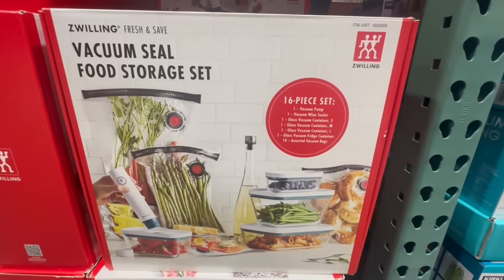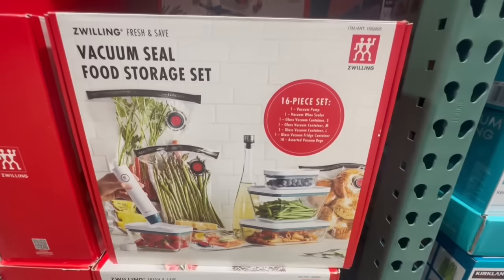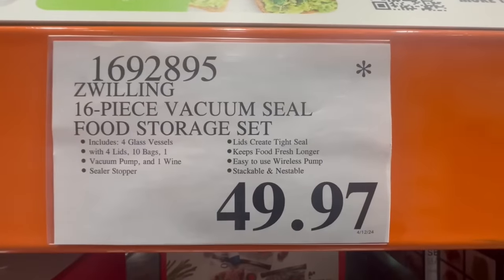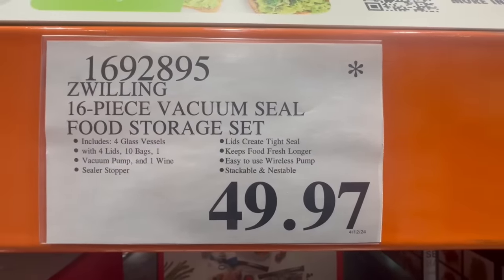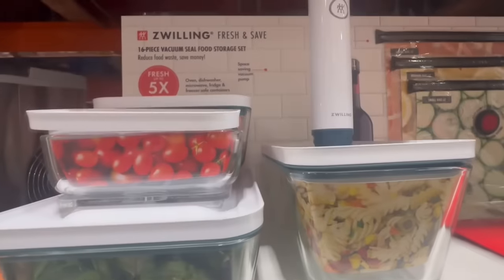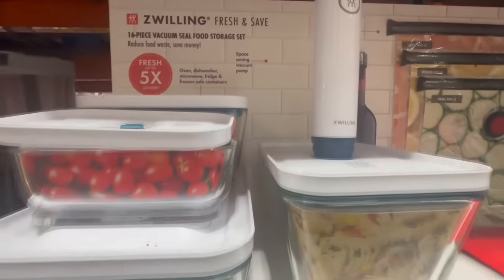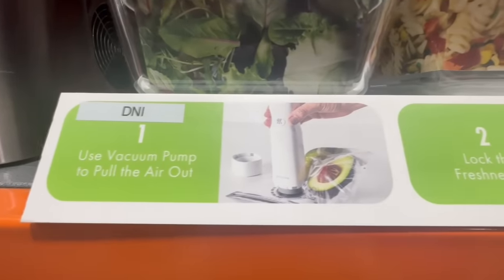I also spotted this vacuum seal food storage set from the Zwilling brand. This one is 16 pieces and comes with the containers and their lids, as well as 10 bags in total and one wine stopper, which was really nice. I spotted it going for $49.97 — keep in mind this one used to sell for $80. But it's another one of those rare finds because several Costco locations in my area are no longer selling this product.